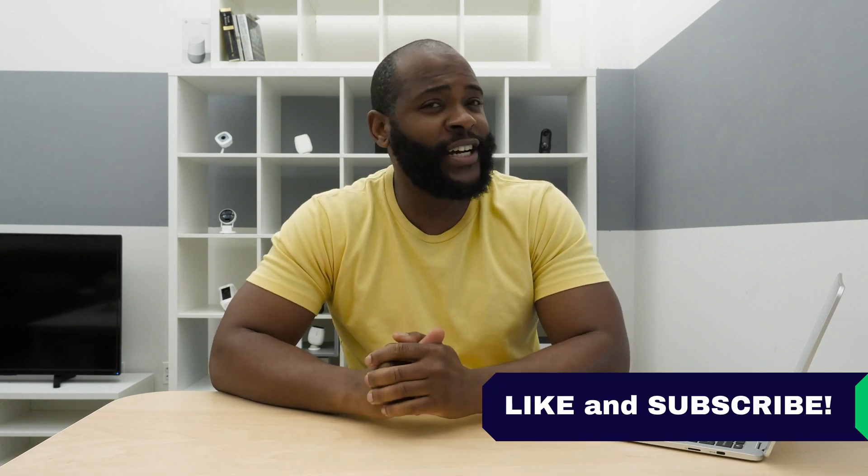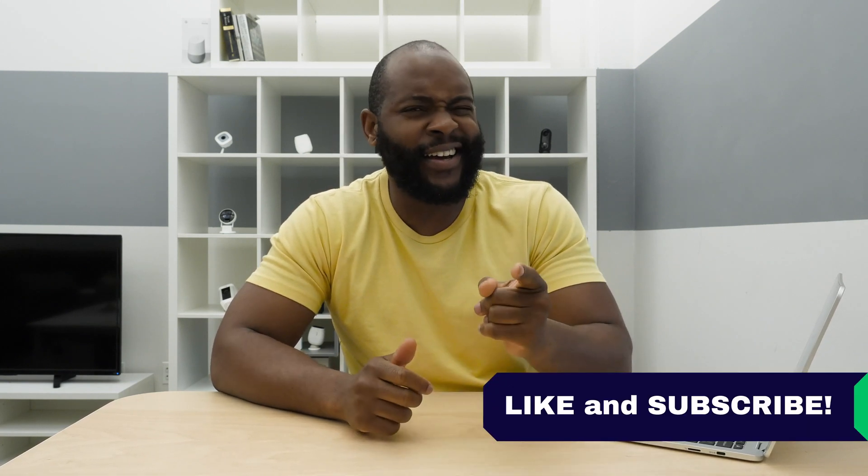That concludes our review of Keeper Password Manager. If you appreciated today's video, give us a like and hit that subscribe button. As always, this is Gabe at Security Baron — be secure.